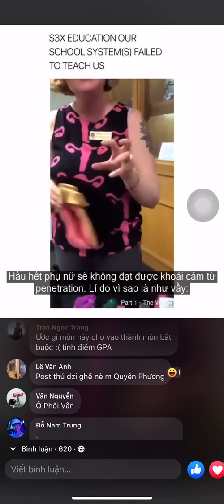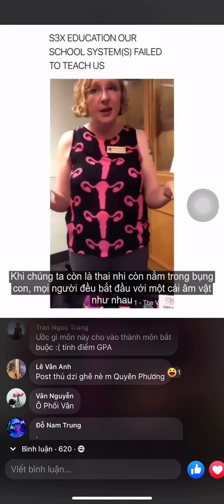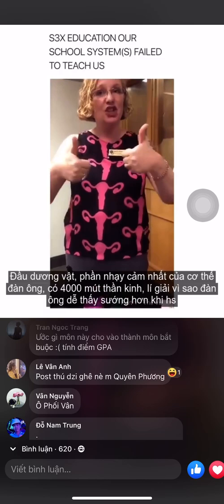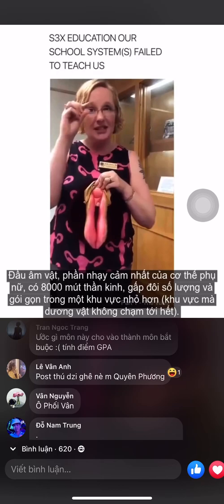The vast majority of women will never orgasm through penetration, and here's why. When we are fetuses swimming around the womb, everybody starts out with a clit. Then about 50% of the population — that elongates and becomes a penis. The head of the penis, the most sensitive part, has 4,000 nerve endings — that's why it feels good.